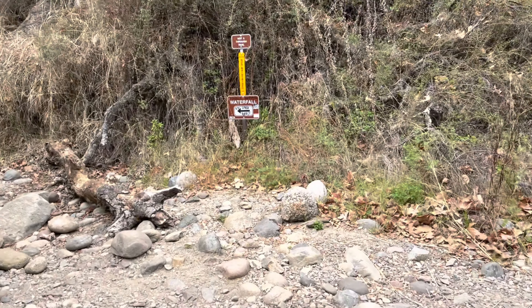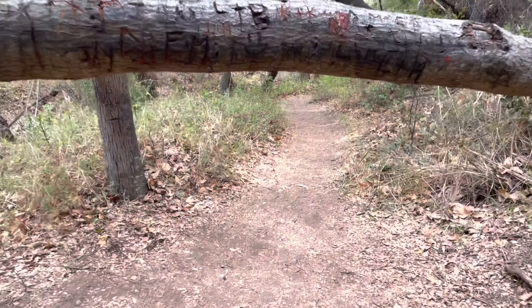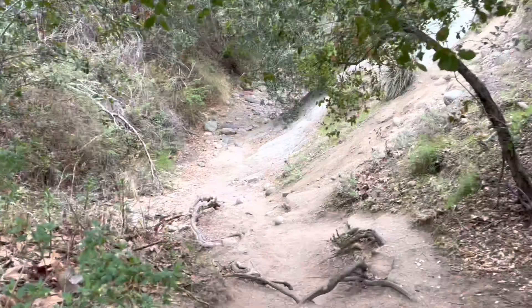Santa Ynez Falls has a little bit of everything: ruins, caves, rock climbing. It also has an awesome waterfall — did I mention that the waterfall is seasonal?